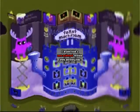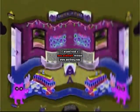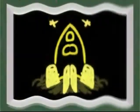Kids love the fact that as they play, they earn marbles to purchase virtual toys from the toy machine. And they enjoy having their very own room where they can play with their virtual toys, display awards earned, and show off the art that they created.